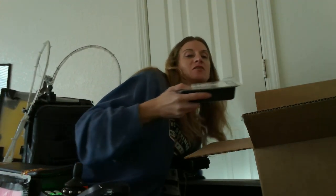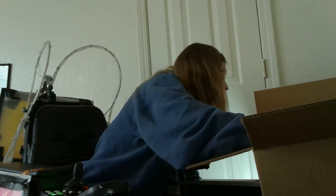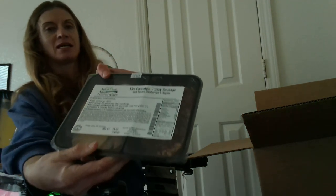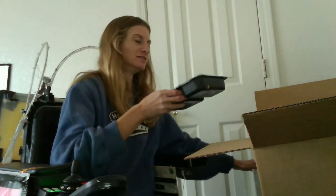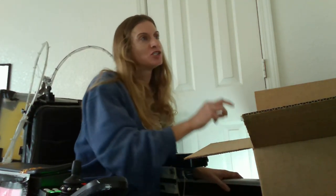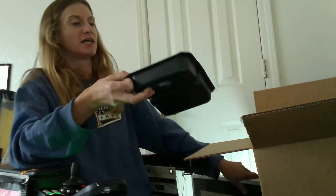I put the breakfast ones on the top shelf. I have this little mini fridge, so I put the breakfast on the top shelf and lunch or dinner on the bottom. Ooh, mini pancakes and sausage with spiced blueberries and apples. The french toast comes with this like chipotle fairy sauce — that's actually super good. I like it.